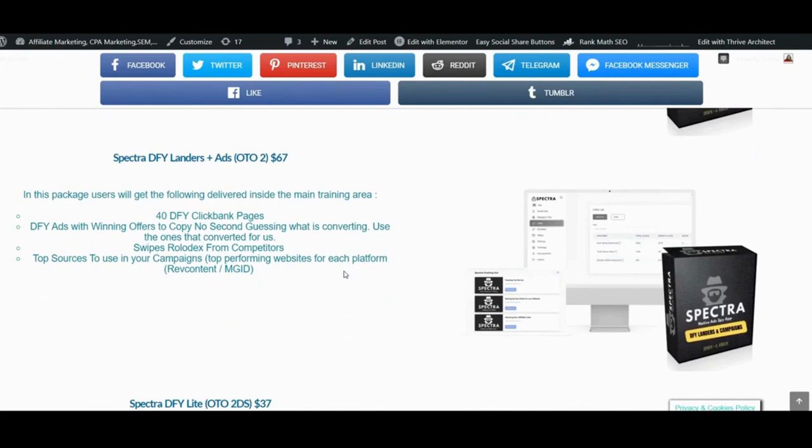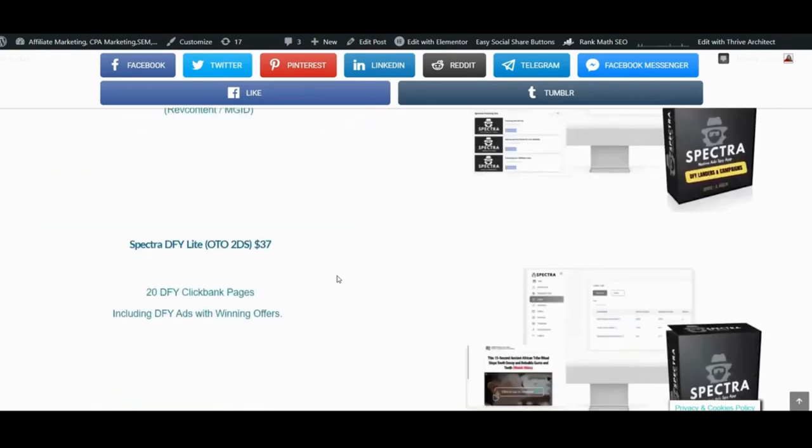Spectra done-for-you landers and ads — OTO number 2, $67. Users get: 40 done-for-you ClickBank pages, done-for-you ads with winning offers to copy — no second guessing on what is converting — swipes Rolodex from competitors, top sources to use in your campaigns, and top performing websites for each platform — RevContent and MGID. This will save you a lot of money and time. There is a downsell for OTO number 2 at $37: 20 done-for-you ClickBank pages including done-for-you ads with winning offers.